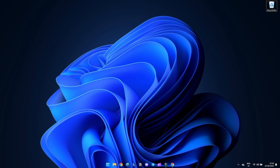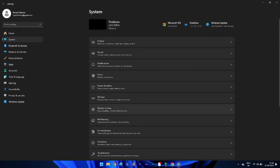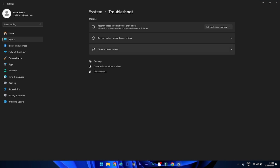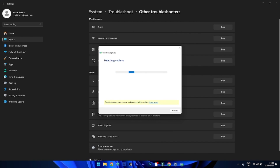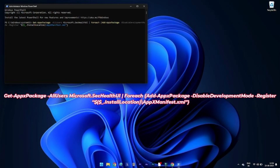Method 5: Run the Windows Security troubleshooter. Windows has a built-in troubleshooter to fix Windows Security not working problems. Open Settings and go to System, click Troubleshoot, and then select Other Troubleshooters. Find and run the Windows Security troubleshooter.